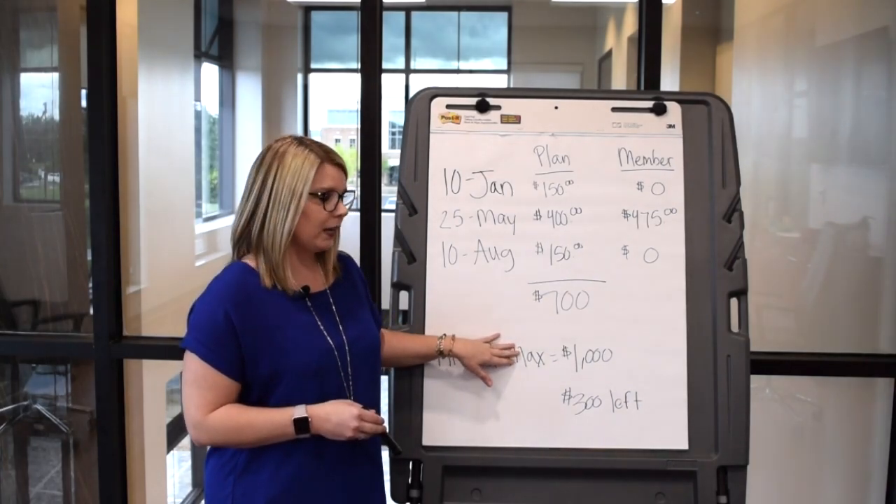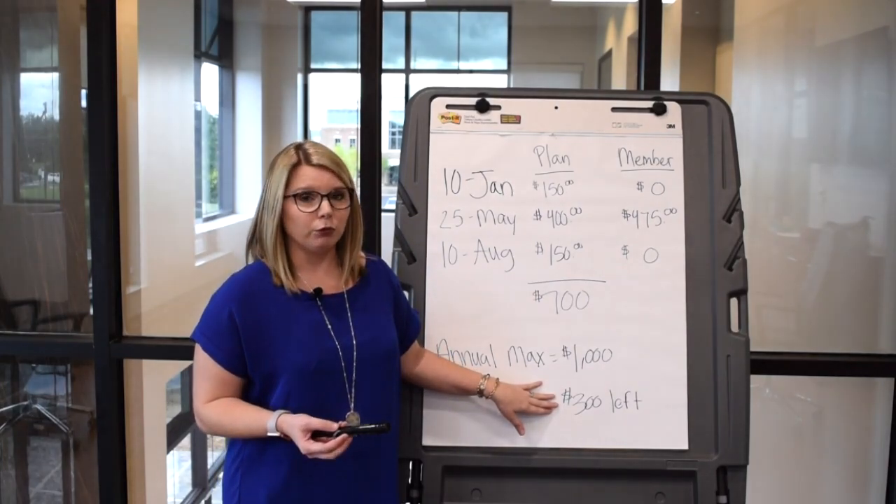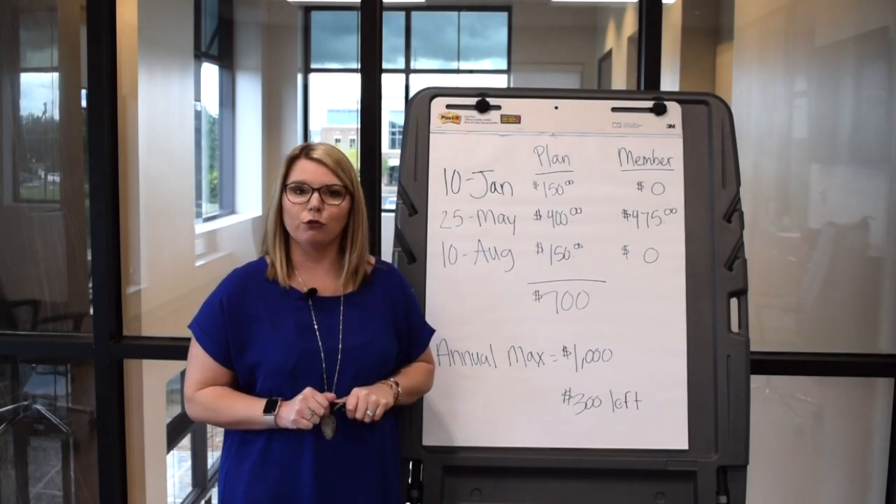That $700 is applied towards the annual maximum, which is $1,000. So that leaves her with $300 left for the annual maximum for the year. And that's how an annual maximum benefit works. Please stay tuned for our next question.